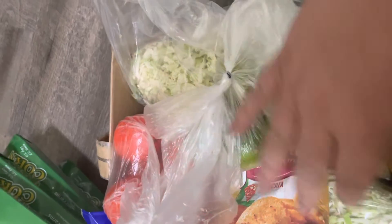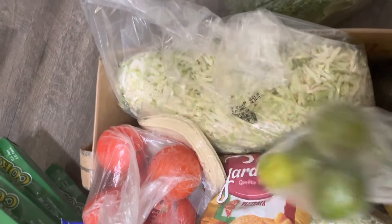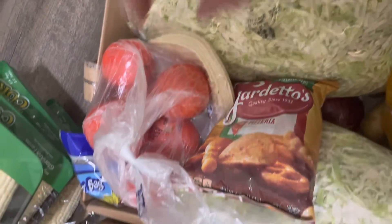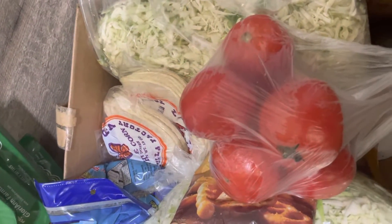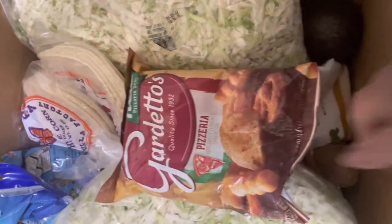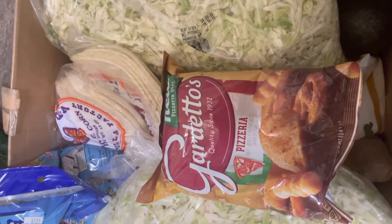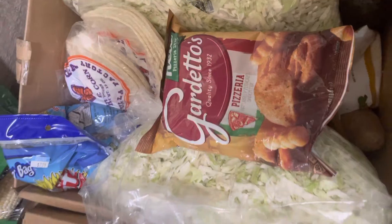Limes are always good in our household, especially since it's canning season — I will definitely use these up. Some more tomatoes. I do grow my own tomatoes, you'll see me canning those, but the more the merrier, right? A little bag of gorditos, pizzeria flavor. That's not really my thing; I'll probably just give those to the kiddos.